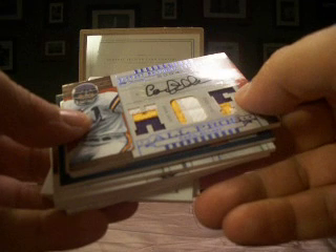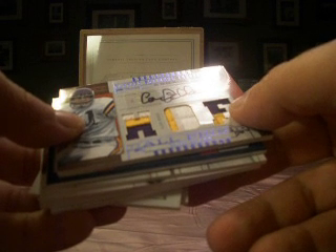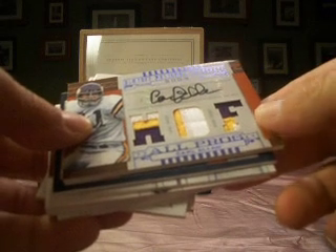That will do it for our case of 2008 National Treasures. Some nice stuff — done better, done worse, but overall that's what we get out of Exquisite and National Treasures. Cards will be sorted and out mid-next week. We'll look forward to debating over the product list for next month. Thanks for participating, guys, and have a good night.